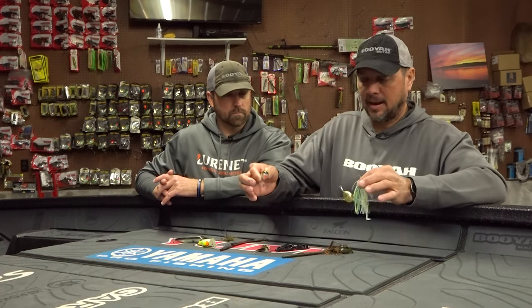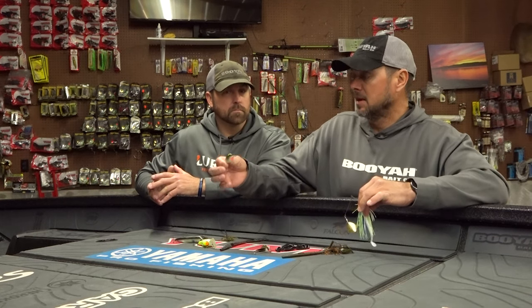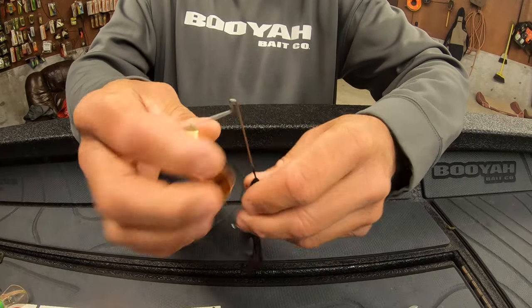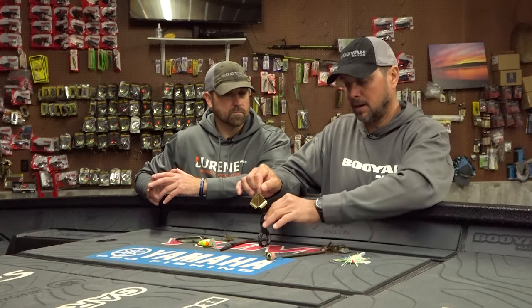Number three also includes the speed bait — these two kind of go hand in hand. They're baits I can cover water with. In dirtier water I'm probably going to throw the spinnerbait, but in clearer water I can pick up the speed bait. This one is Harvest Moon, and you're going to catch a lot of the same fish, but they're going to eat this a little bit better if the water is clear.